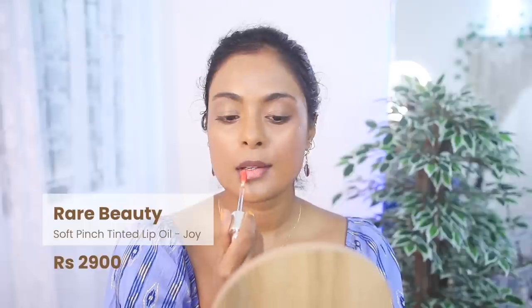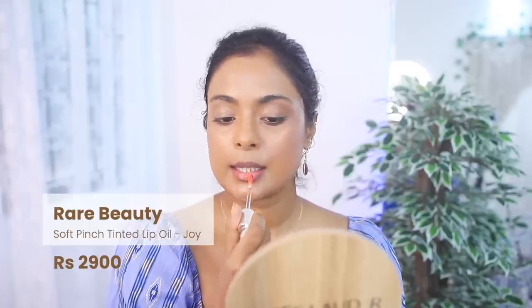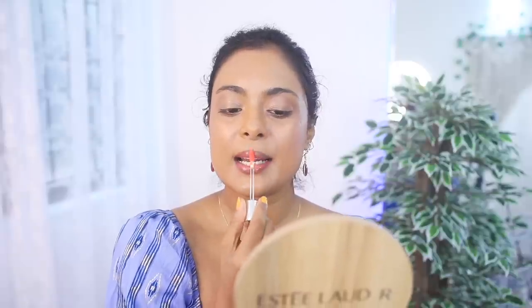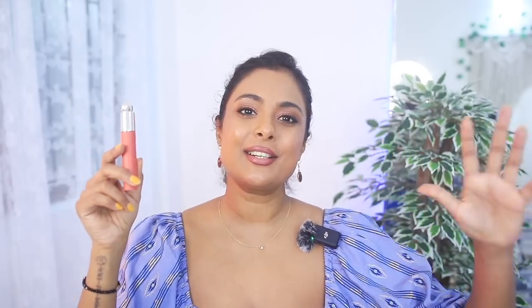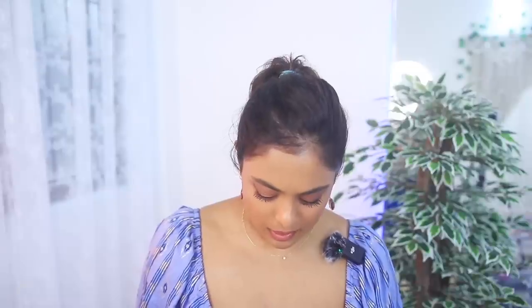Let's talk about the viral Rare Beauty lip oil — the shade I have is called Joy. It's so popular that it has completely sold out in India. I got mine from the US for $20. This is actually a lip stain, not a lip oil — it gets deeper over time. It looks like a bright orange when you first apply it, but then blends into your skin, giving you a your-lips-but-better coral stain that lasts about four hours. I would recommend this — it's a fun, exciting product.